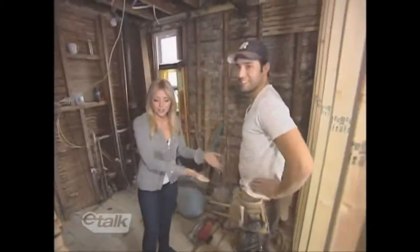After a few days of reno and a lot of dust, I thought it was time for a little inspection. Holy mother of mess. How are you? What do you think? We got no walls! Yeah. This is, of course, the contractor, Chris.